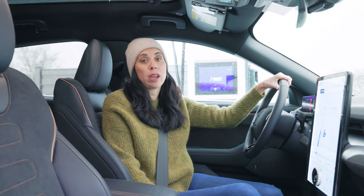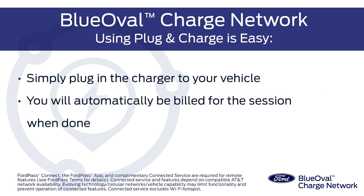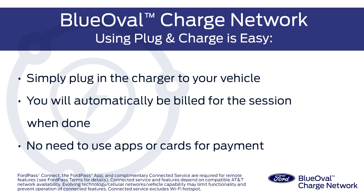At a plug and charge capable charger, all you need to do is plug the charger into your vehicle. You will automatically be billed for charging sessions when you are done. No need to use apps or cards for payment.